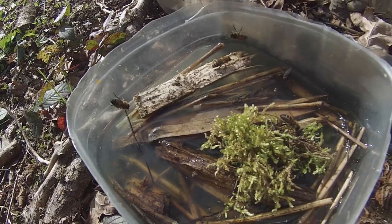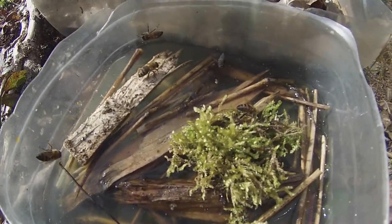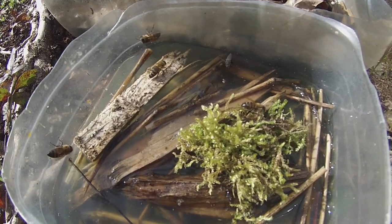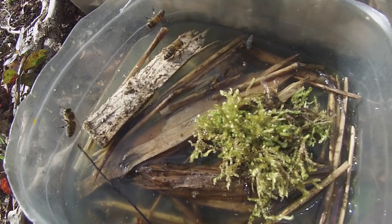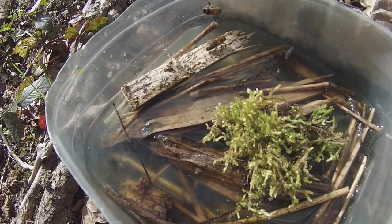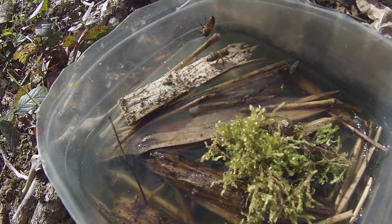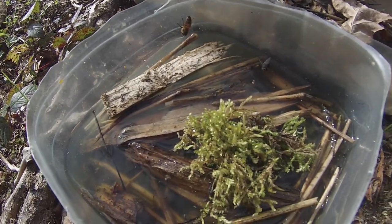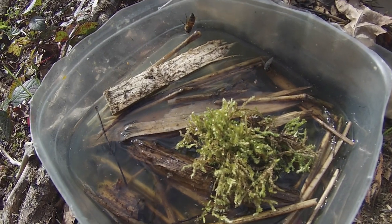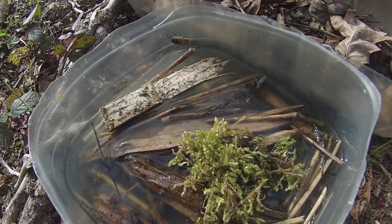So there we go — looks like birch sap might be a winner as far as the bees' own taste is concerned. We can't tell anything from this in terms of its alleged benefits to bees; that's entirely speculative. But as I said, it looks to me like it would deserve some further research at least.